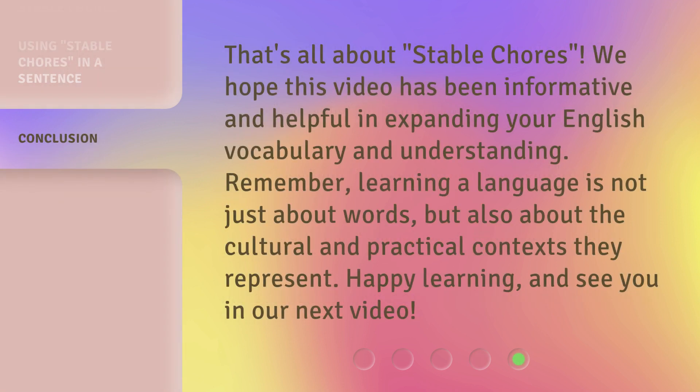That's all about stable chores. We hope this video has been informative and helpful in expanding your English vocabulary and understanding. Remember, learning a language is not just about words, but also about the cultural and practical contexts they represent. Happy learning, and see you in our next video.